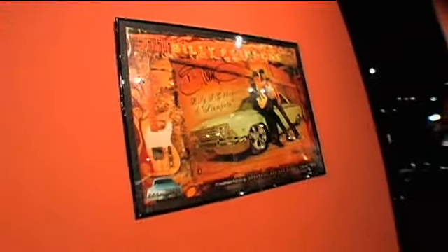We're here at the Billy Gibbons display. This is one section of our Cars and Guitars of Rock and Roll exhibit. Billy is a good personal friend and has been a friend of the museum for a long time, and he's a real gearhead.